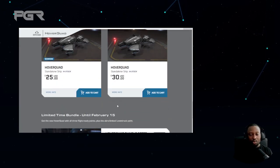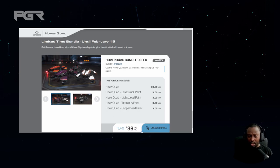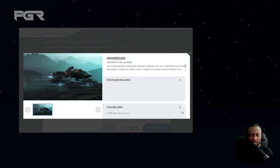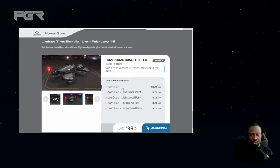They also have a package, but I think CIG dropped the ball on this one because it doesn't have LTI. This package includes the hover bike with four skins — including the pink skin — plus a 10% discount, coming to around $39–$40 USD. But it's only six-month insurance, not lifetime. I initially wanted to get this but realized it didn't have LTI.